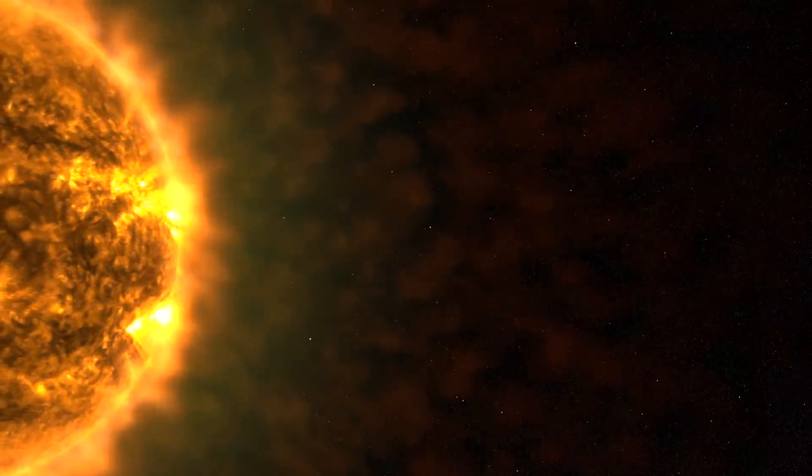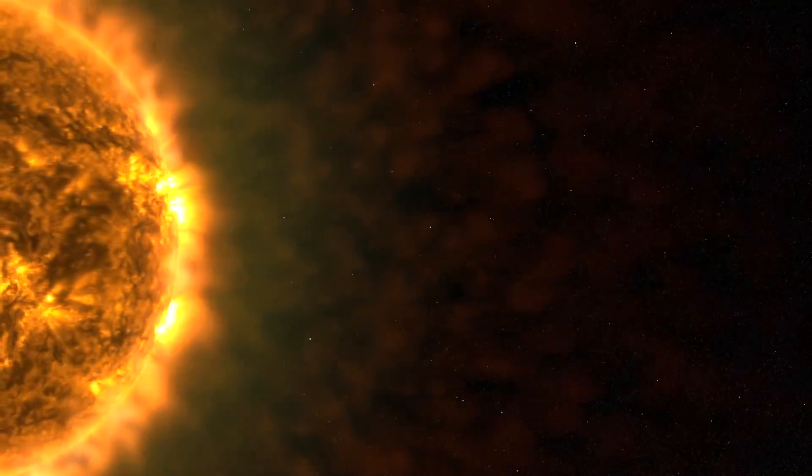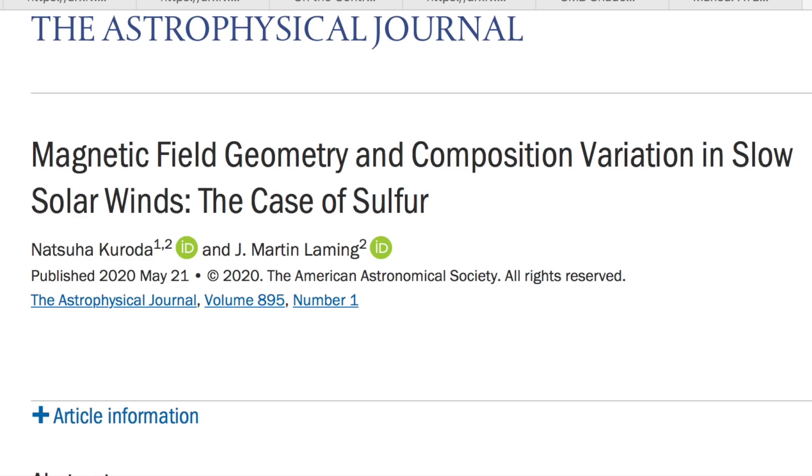We're off to the solar wind for a fun tidbit. In the 90s, the JPL Genesis mission discovered every known element in the solar wind — all of them. Here we have an interesting piece on the sulfur content in the solar wind, which is about as close to a sun flatulence as you're ever going to get.